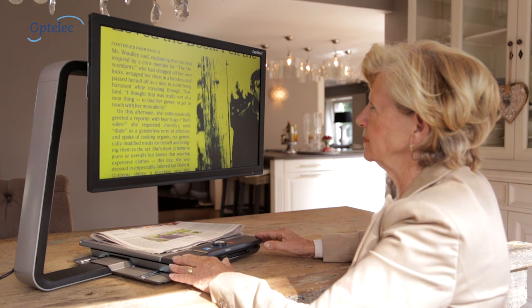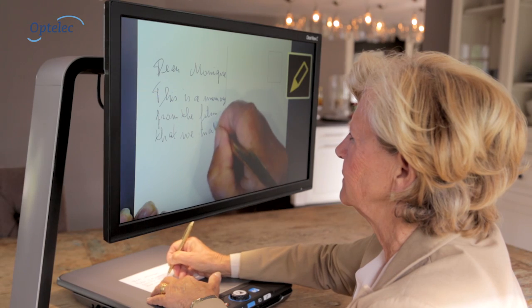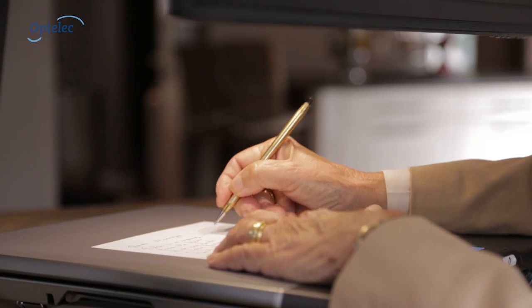This helps you to read your favorite newspaper and to perform daily tasks such as writing a postcard, without being restricted in movement.